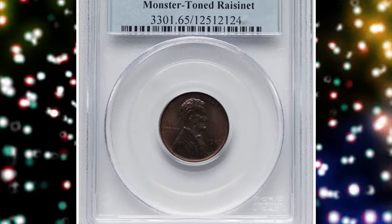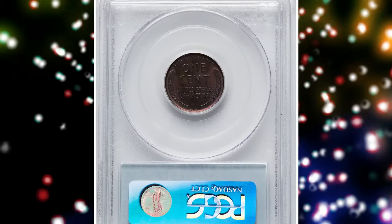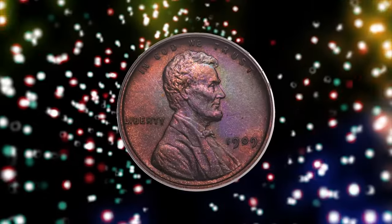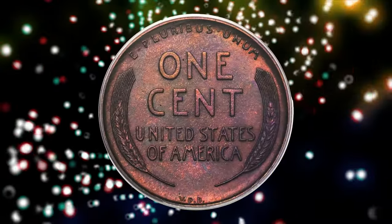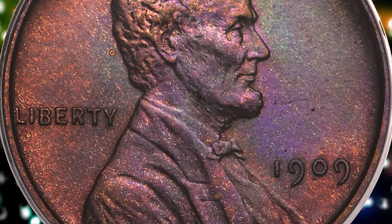Number 3: 1909 VDB Lincoln Cent, graded as PR65 Red and Brown by PCGS. According to Heritage Auctions, the 1909 VDB is the rarest matte proof Lincoln cent, surpassing even the low mintage 1916 for rights as the most challenging acquisition in the series. This issue is seldom offered in any grade, but occasionally choice or gem red and brown examples are available.